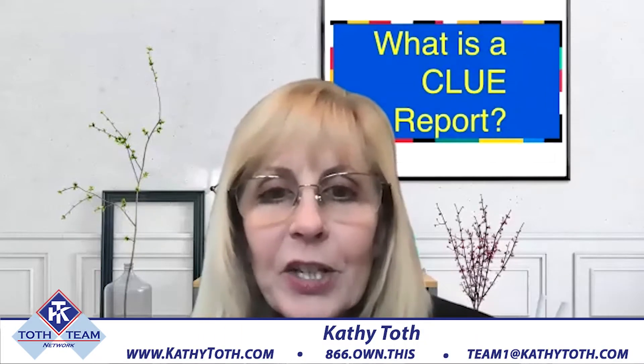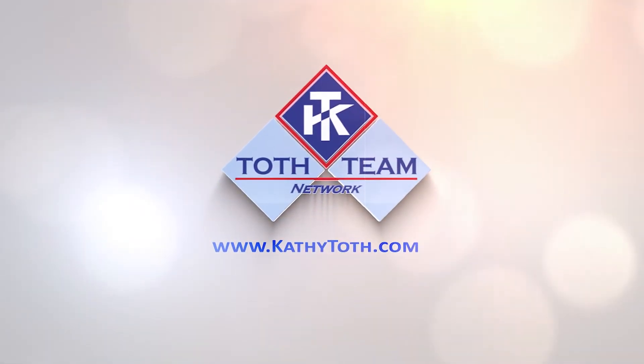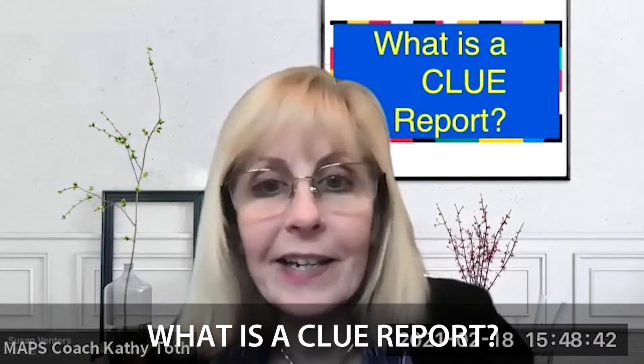Hey, today we're back at the video blog where we help you make informed decisions and stay abreast of real estate news and trends. Today's topic is a CLUE report. What the heck is a CLUE report?